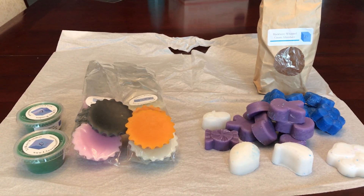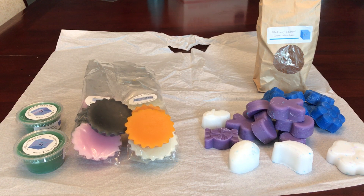Hi everybody, welcome back to my channel. So today I wanted to show you my recent L3 Waxy Wonders haul.